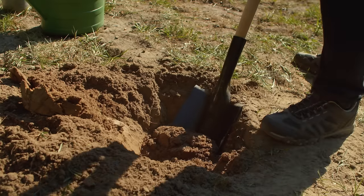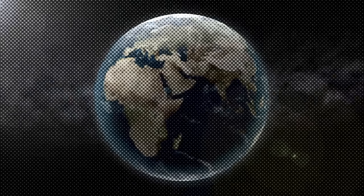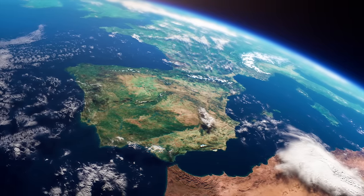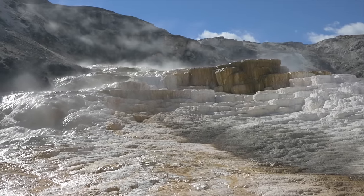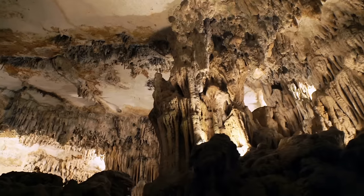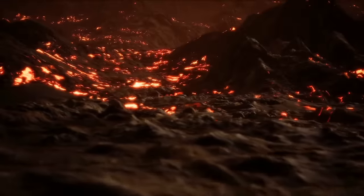Get out your shovels and prepare to dig into the layers of the earth. In spite of the way it looks on the outside, the earth is not simply a giant ball made up of dirt, rocks, and minerals. Amazingly, there is a ton more happening just below the surface, all the way down to the earth's core.